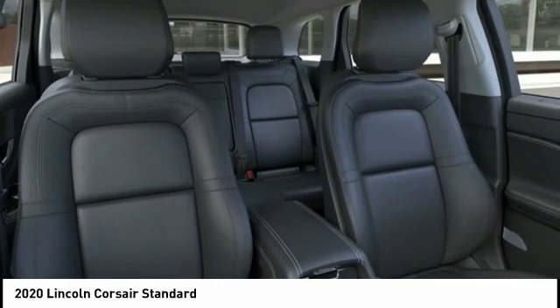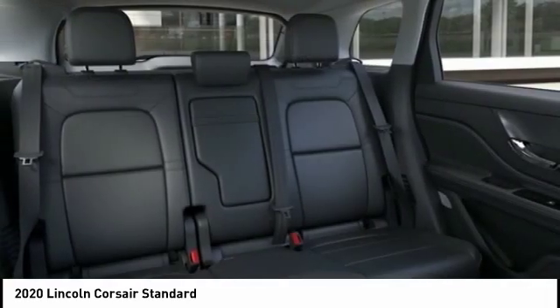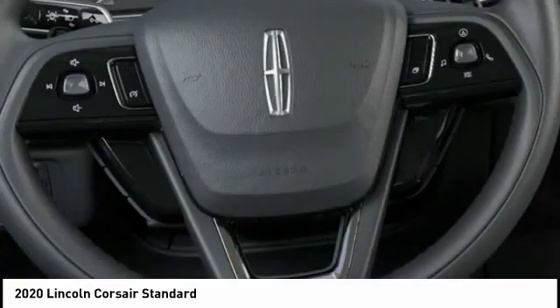Remote engine start. Power brakes. Braking assist. Autonomous braking. Come take a test drive today.